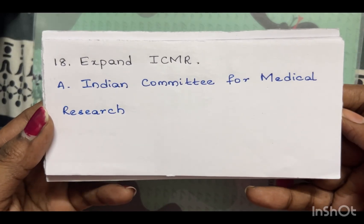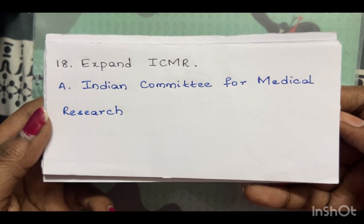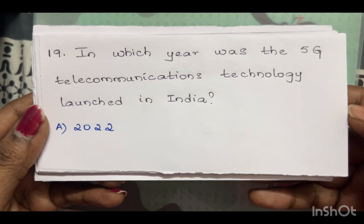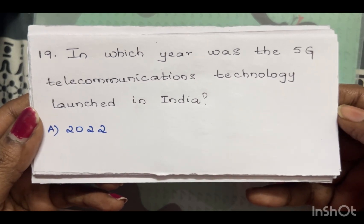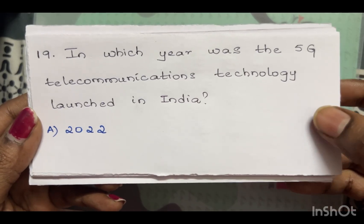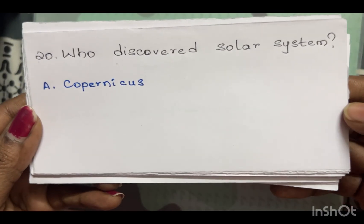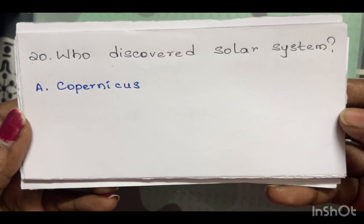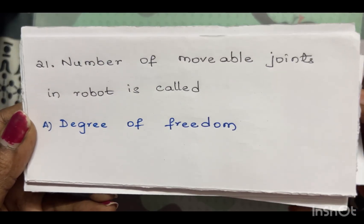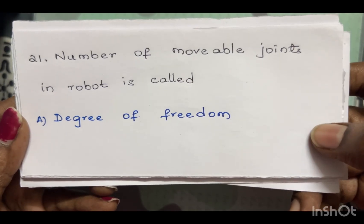Expand ICMR — Indian Council of Medical Research. In which year was 5G telecommunications technology launched in India? The answer is 2022. Who discovered the solar system? Copernicus. The number of movable joints in a robot is called the degree of freedom.